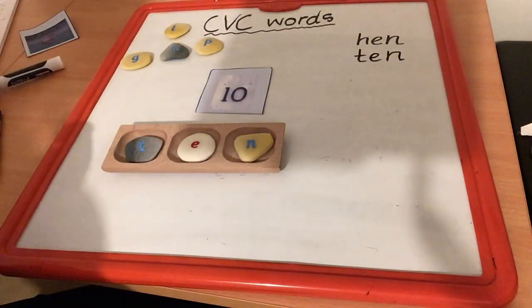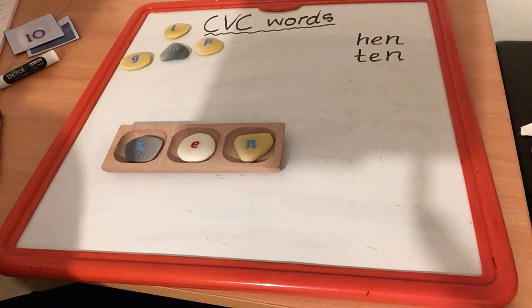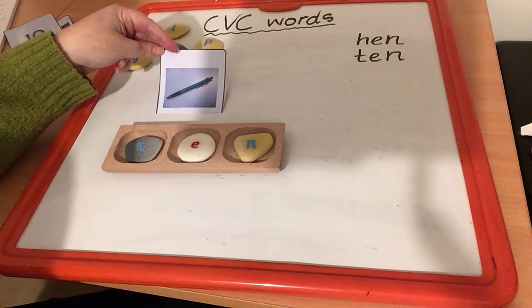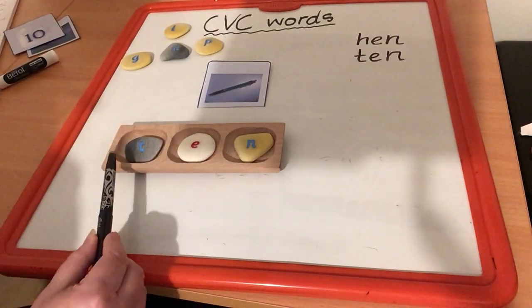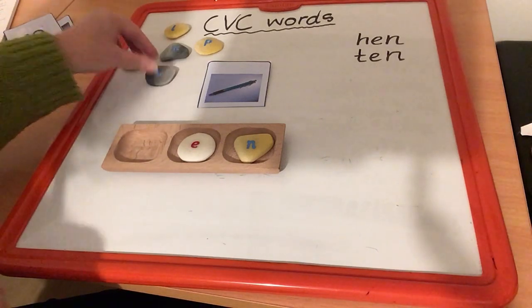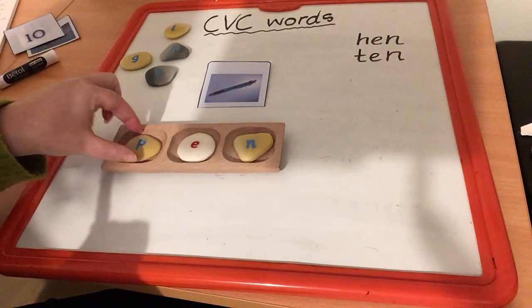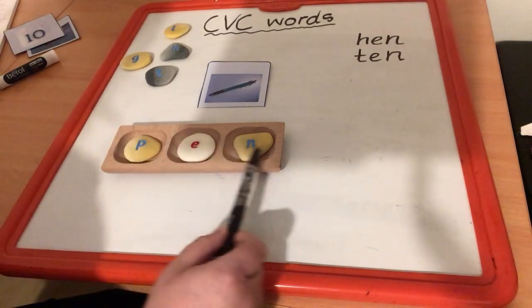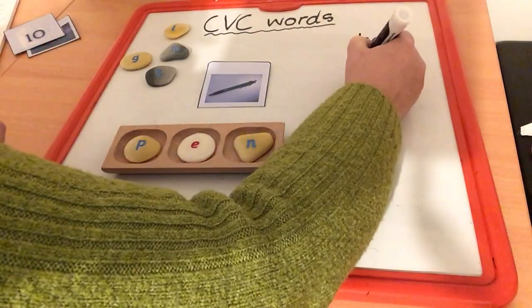Now I want to change my word ten and turn it into this word. Mum or dad might use it to write with sometimes. It's a pen. So I want to take my word ten and change it into the word pen. Which letter will I change? I'm going to take out my T and I'm looking for P — to make P, E, N. Pen. There's my letter that makes the P sound. P, E, N — pen. Your turn. Well done. That's pen.